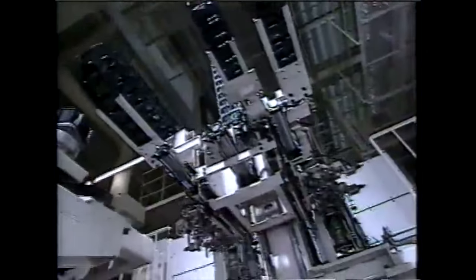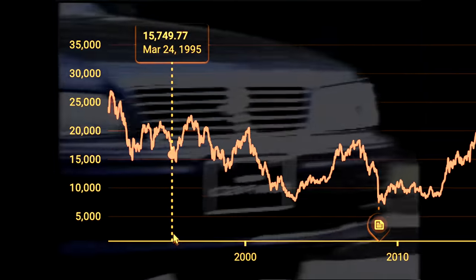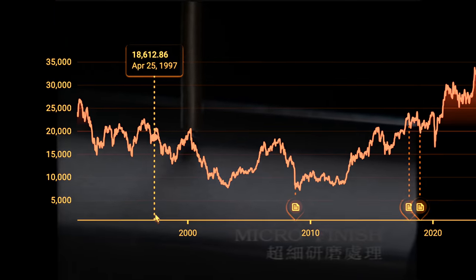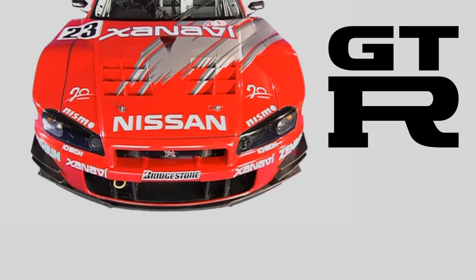The VQ initially was never meant to be a high-level performer, but as the Japanese economy stagnated and the prior economic boom of the 80s turned into a recession, the VQ would have to fit more roles than initially planned, even one that carried the GT-R nameplate.